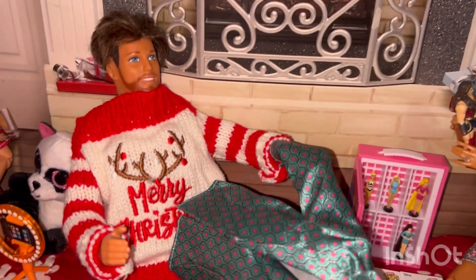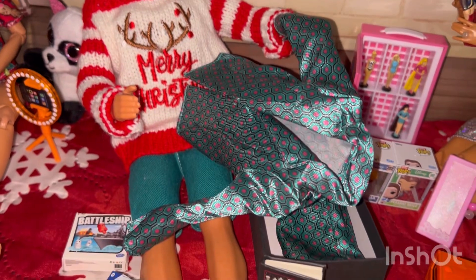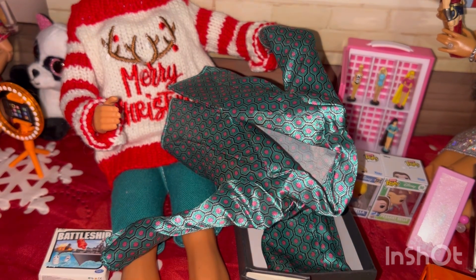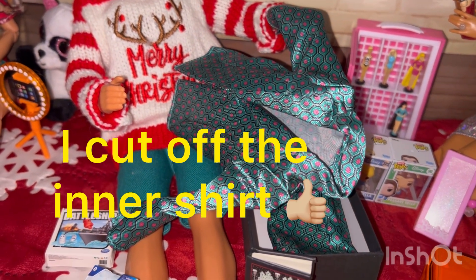And here is my husband. He got some cool silk pajamas, and those are actually the ones from one of the BTS boys, from Five Below.